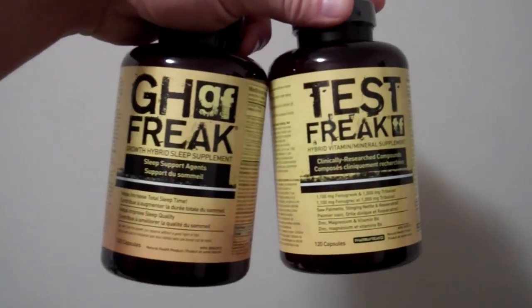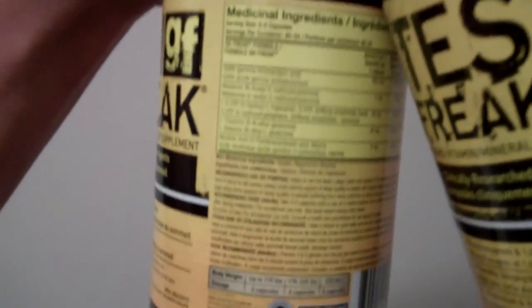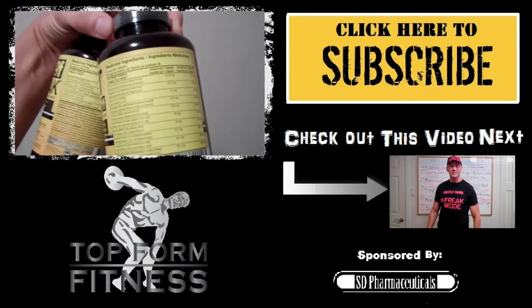And the day is done — time to hit the sack. Hit my macros pretty close. If I ever do go over my calories, I just adjust the next day to make sure I stay on track. If I can make it fit my macros, I do usually like to have some cottage cheese before bed for that slow-release casein. Here are a couple of supplements I like to take before bed: GH Freak and Test Freak. GH Freak has some GABA, melatonin, and 5-HTP — a few things to make sure I get a good night's sleep.